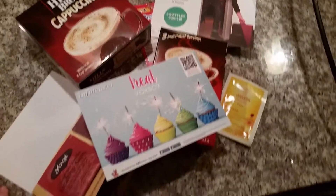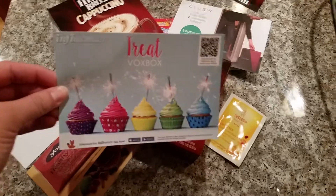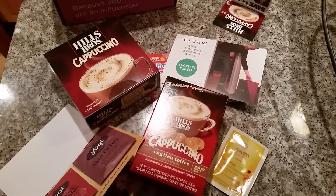Hi everyone, I just wanted to do a super quick video. We got the mail and I got the Influenster treat box, so I just wanted to give you a quick little review of it.